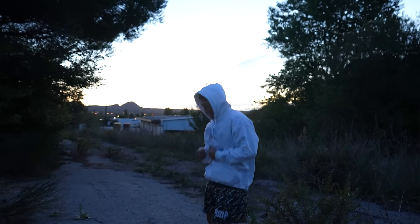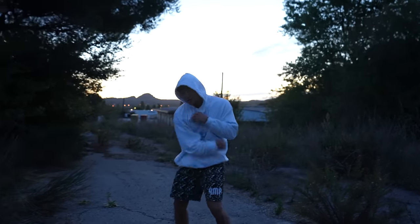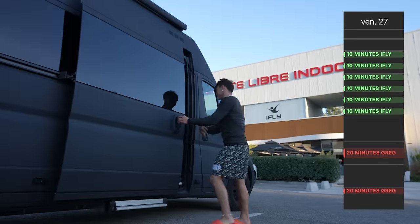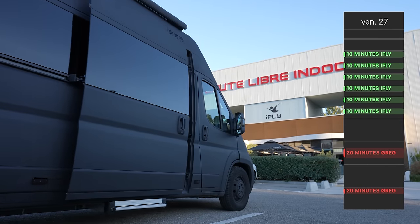Prep the shoulders, because if you don't, you can dislocate them in midair. Today we flew 100 minutes - exactly 60 plus 40.